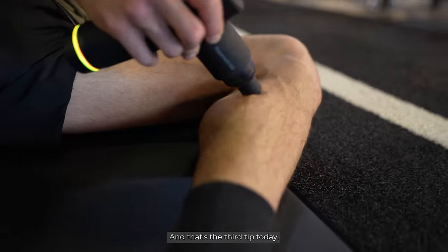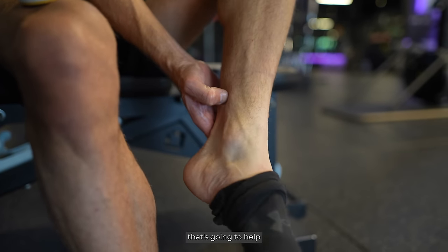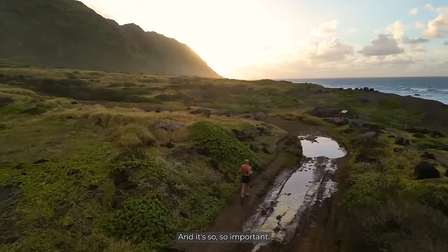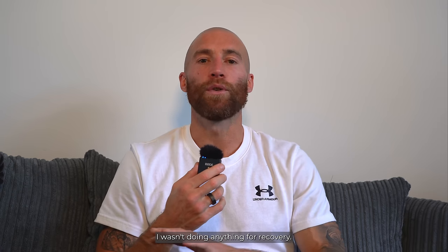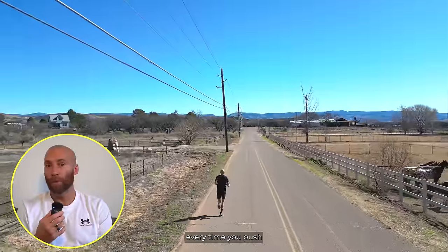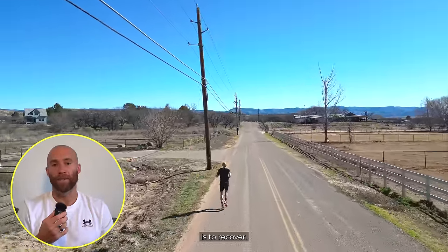Recovery strategies — that's the third tip today, and it's so, so important. I tried to make the Olympics in 2016. I was greedy. I trained too hard, I pushed too hard, I wasn't doing anything for recovery. I just assumed that my body would take care of itself. What you need to do is start to add in recovery — every time you push and beat that body down, the only way to absorb that training is to recover.